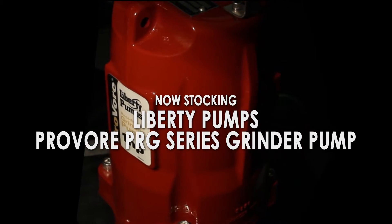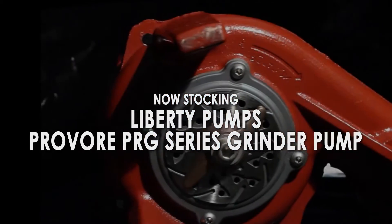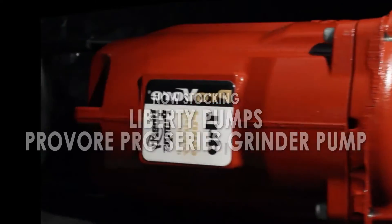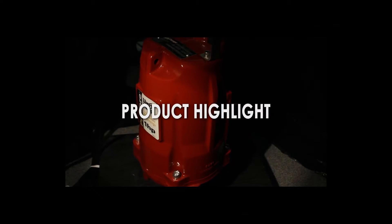Pump Products is currently stocking the Liberty Provor PRG series grinder pumps. In this product highlight, we'll be going over the design and specifications of this PRG series pump.